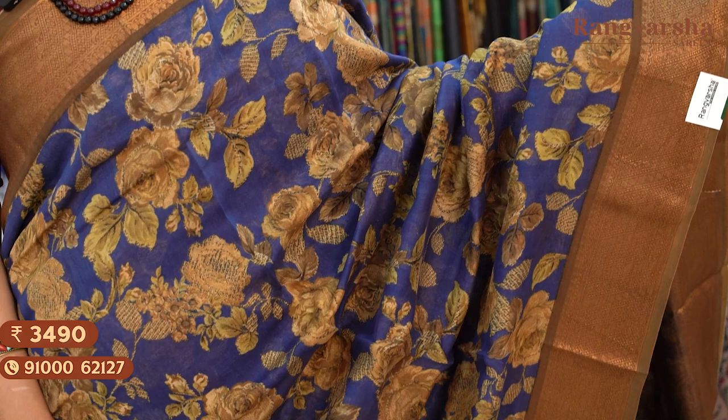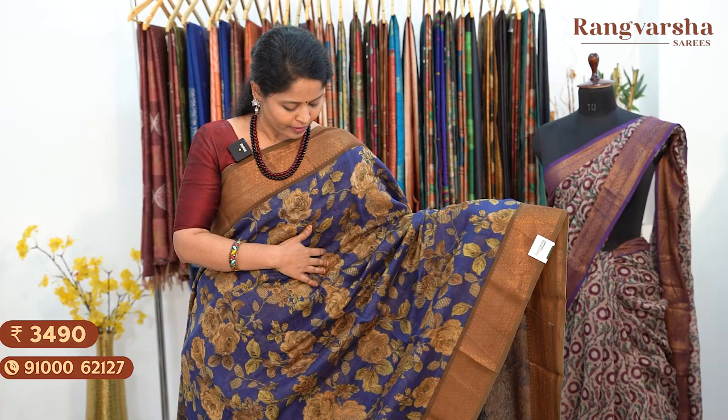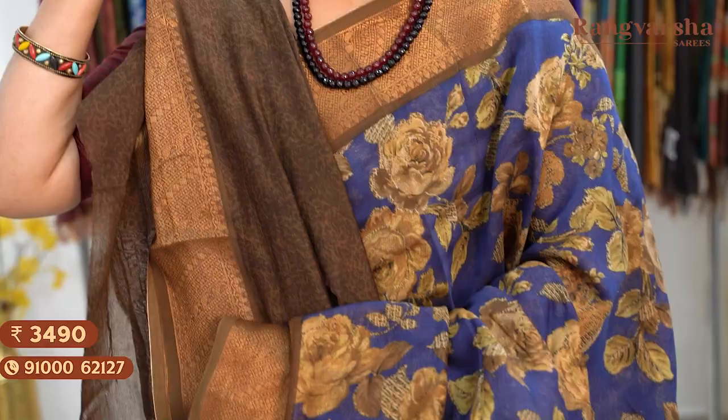The next shade is a royal blue colour Chanderi silk saree with the same floral print — black, brown and olive green colour combination complete floral printed body. Two sides have antique zari gold weave borders. Contrast printed blouse. Saree price ₹3,490, free shipping.